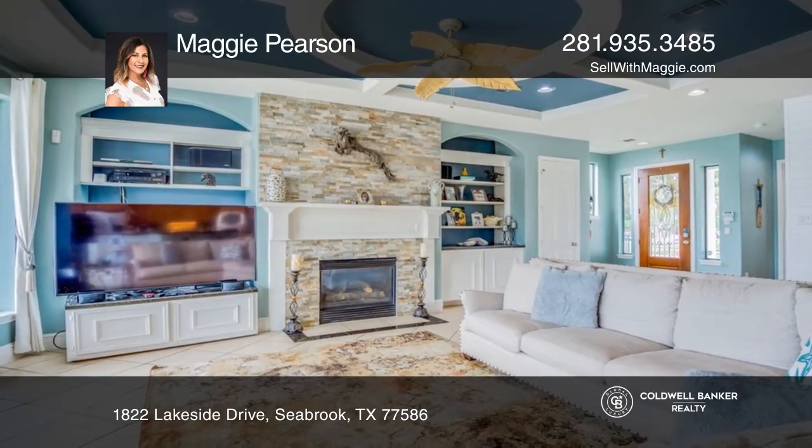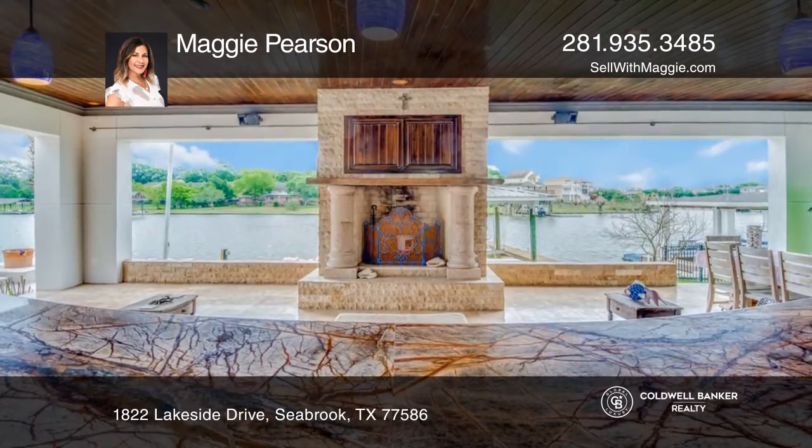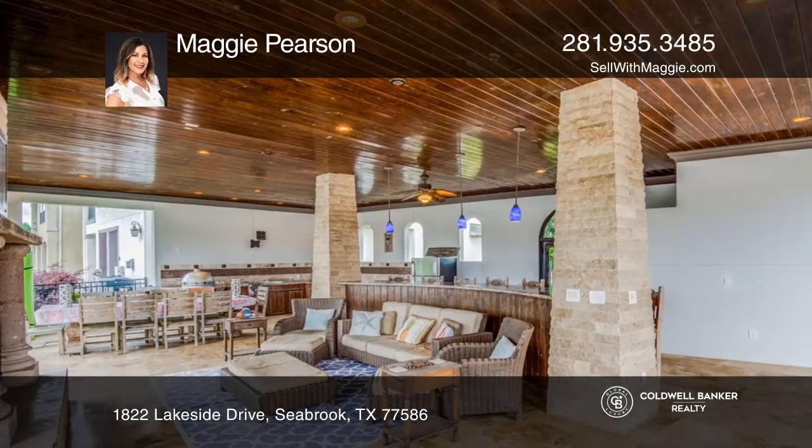Additional features include plantation shutters, hand-scraped hickory flooring, recent carpet, and more. Outside, you'll find a covered porch and an outdoor living space.